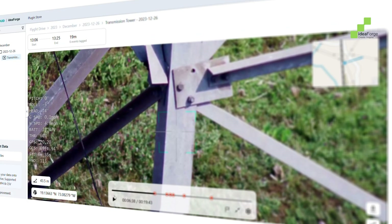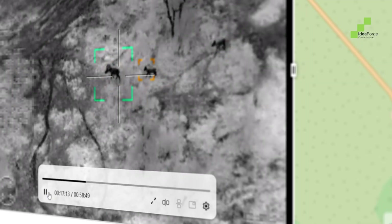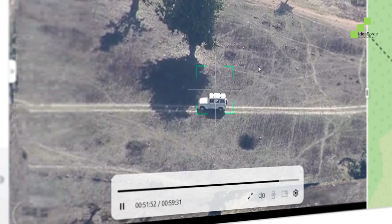See the bigger picture at a glance. With incident heat maps and summaries, identify hotspots, track anomalies, and improve response times.